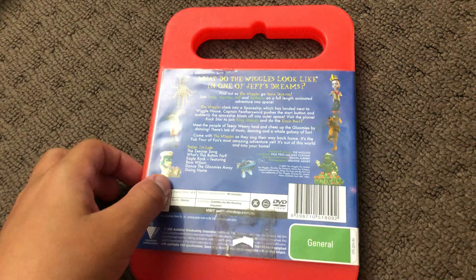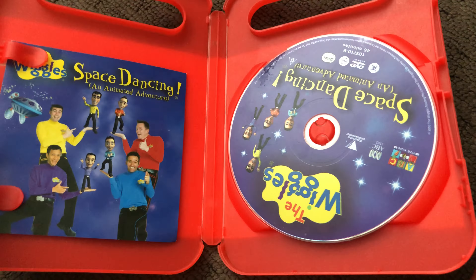Next up is Space Dancy 2005 DVD. Here's the disc.